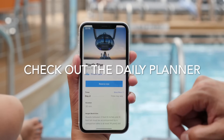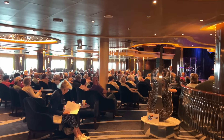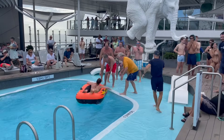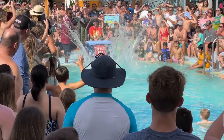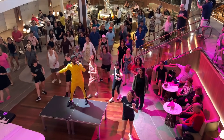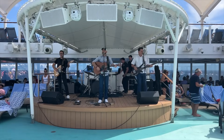Check out the daily planner. There are going to be activities not only for the evening but for the day as well. You can view the daily schedule either as a printed sheet in your cabin or on the cruise line app, where you can see activities, opening hours, and entertainment to look forward to.